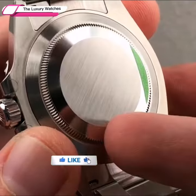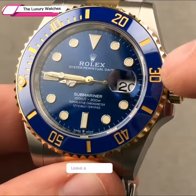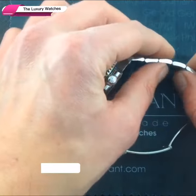Rolex is without a doubt the world's most well-known watchmaker, not to mention one of the most well-known companies in general. It's easy to assume that this is due to high marketing budgets and other intangible factors.